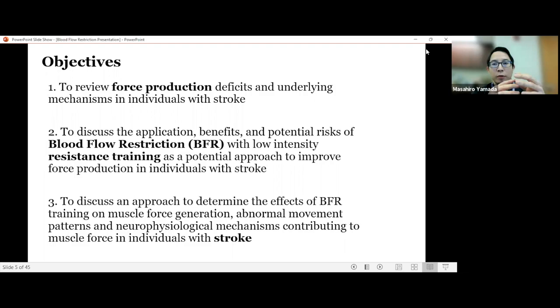Today's presentation topic is related to blood flow restriction and resistance training as part of rehabilitation in stroke patients. I will talk about two separate topics — blood flow restriction and resistance training — but my ultimate goal is a combination of these two as part of motor rehabilitation in stroke patients. My goal is to finish within 35 minutes and I'd like to have your opinions, comments, feedback, and critique.